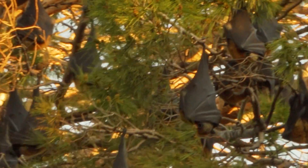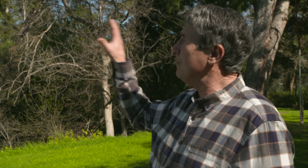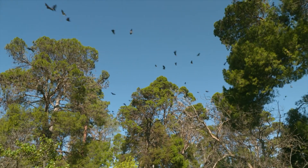The colony's located here in Botanic Park, just right out near the entrance of the Adelaide Zoo. How many grey-headed flying foxes are actually in this colony? The colony at the moment is up to its maximum that we've seen — it's around that 25,000 mark.